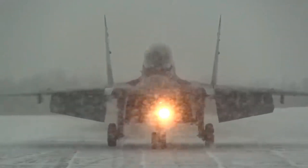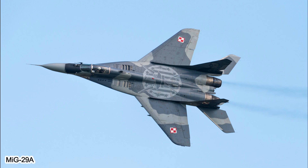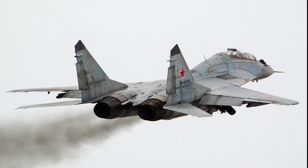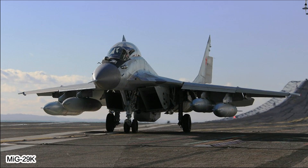Variants: the Mikoyan MIG-9 has been used by many countries around the world and has undergone various upgrades to increase its performance and durability. Some notable variants include the MIG-9A, MIG-9UB, MIG-9S, and MIG-9K for carrier operations.